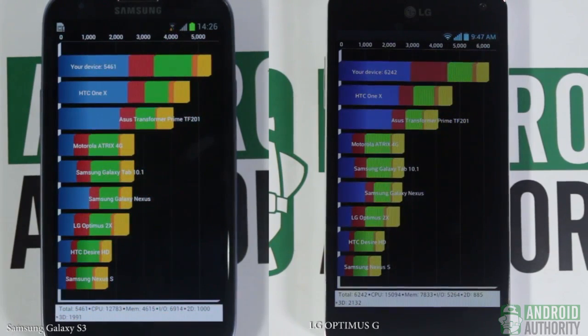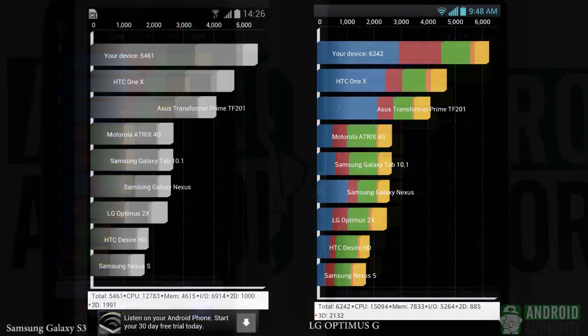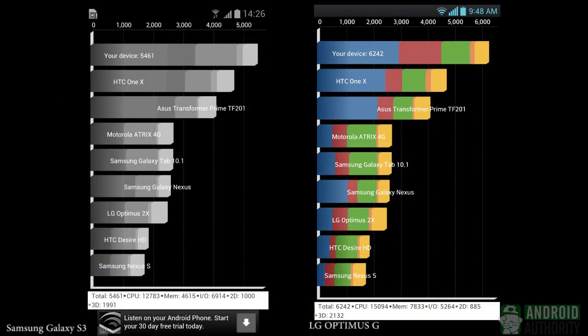Whoa! The Snapdragon S4 Pro is practically breathing fire with a score of 6,242 against the Exynos 4412's 5,461.